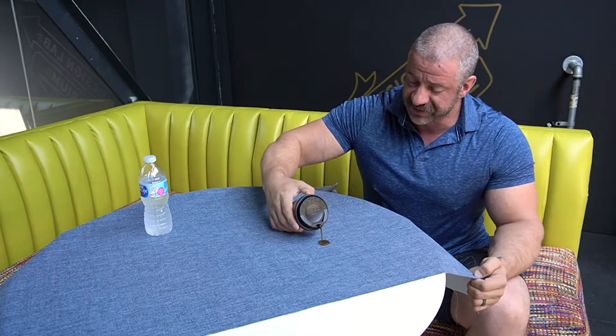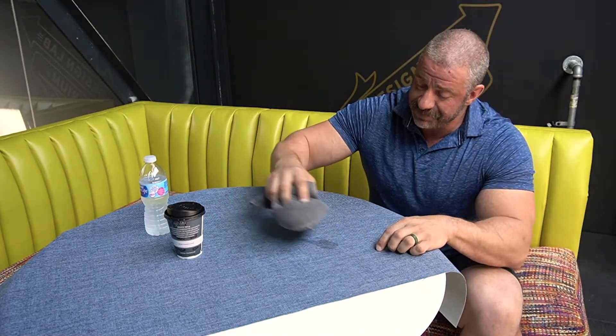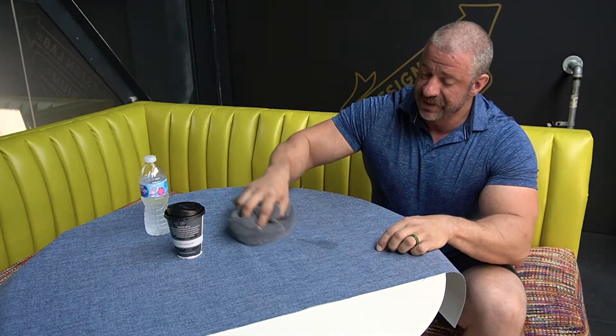So you can spill something on it, like a little bit of coffee, and that coffee is not going to go into the fabric. It's not going to absorb — not in a minute, not in an hour, not in 24 hours, never. It's just going to sit right there, giving you plenty of time to come in and clean it up.